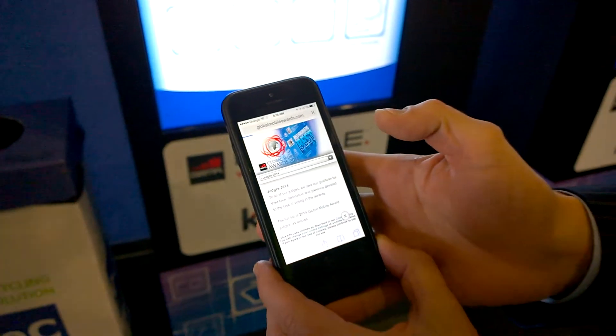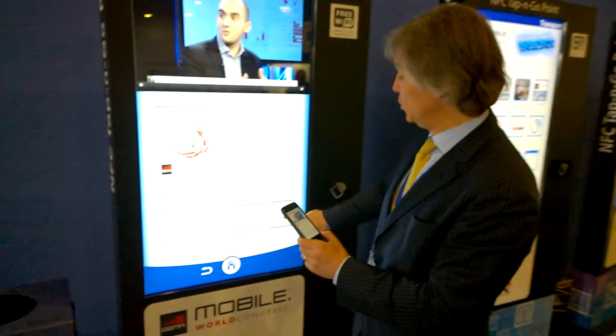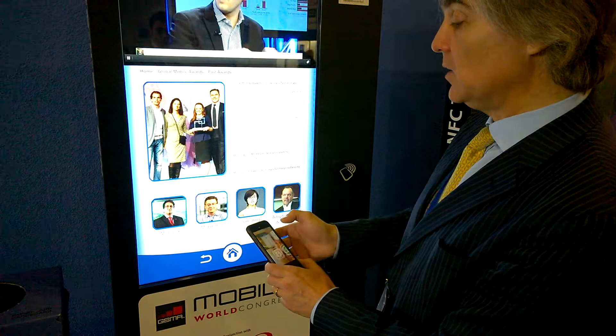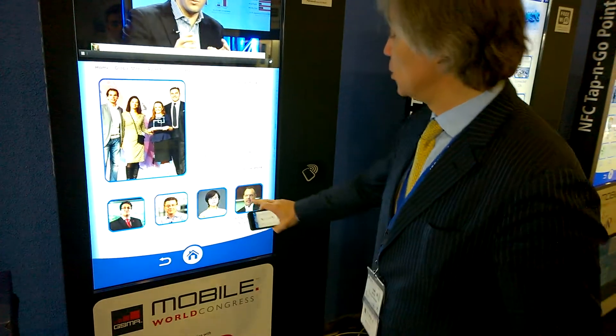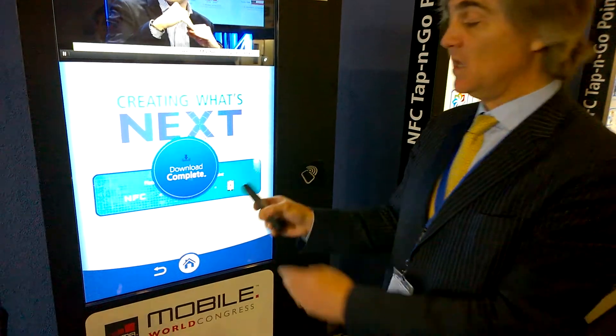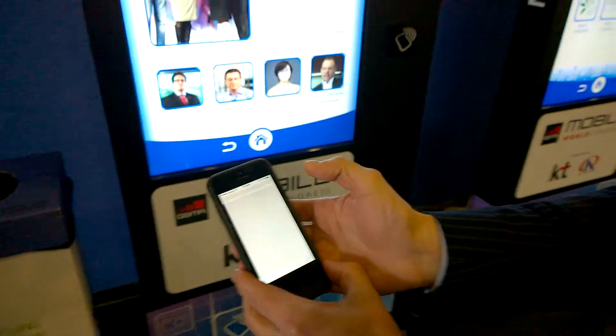As I confirm it, it brings me to the URL that's linked to that content. Now, if I wanted to do this next one, I can simply go back to the application, place my device again, and it now gives me another piece of information. I can confirm and go to that content.